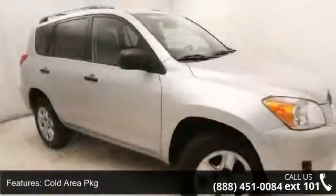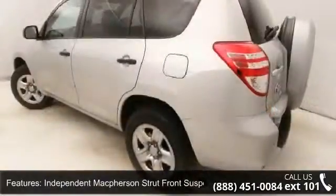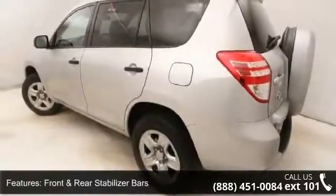Halogen Headlamps, Auto-Off Headlamps, LED Rear Lamps, Auxiliary Audio Input Jack and Active Front Headrests. Don't let this vehicle get away.